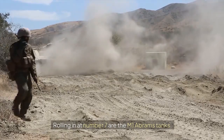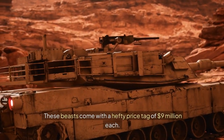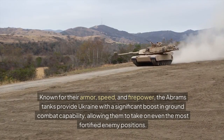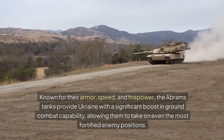Rolling in at number 7 are the M1 Abrams tanks. These beasts come with a hefty price tag of $9 million each. Known for their armor, speed, and firepower, the Abrams tanks provide Ukraine with a significant boost in ground combat capability, allowing them to take on even the most fortified enemy positions.